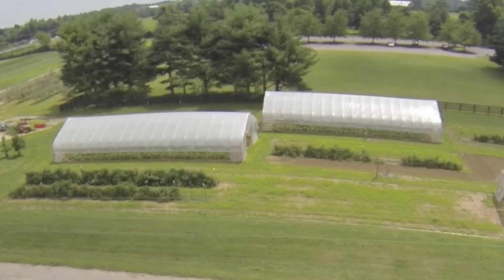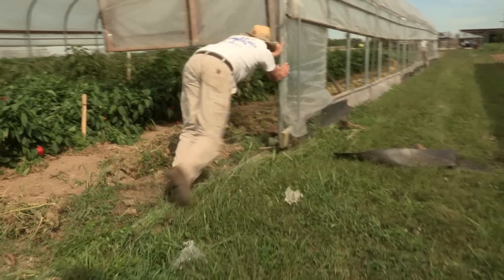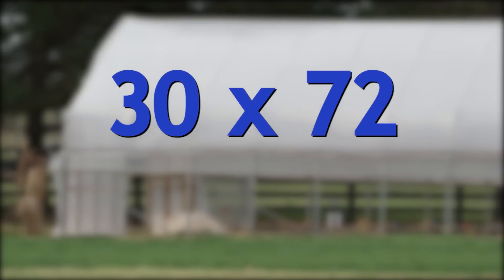Generally speaking, the tunnel on the far left and in the center move by simply dragging across the ground on skids. The tunnel on the right moves on casters that sit on round galvanized pipe rails. All of these are modified versions of the same 30 foot by 72 foot tunnel. Let's take a little closer look at each model.